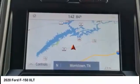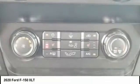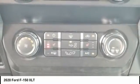Front suspension type: double wishbones or strut. Roll stability control. Daytime running lights.